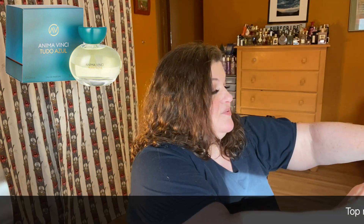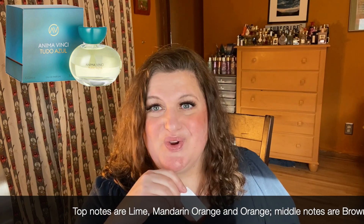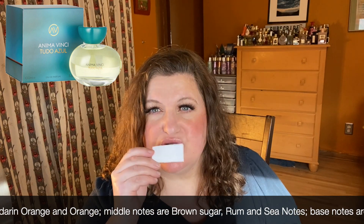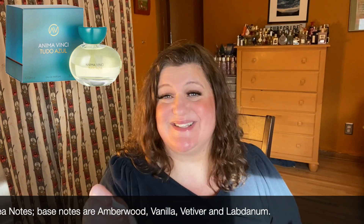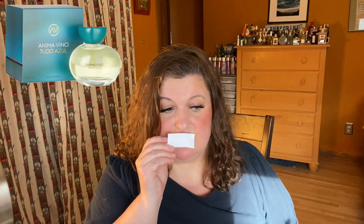This one is called Tudo Azul and I remember Lola talking about this one — I think she got a full bottle of it. It's fruity, very gorgeous summer, elegant, fresh, floral, fruity, beautiful. I can already tell I'm going to have a hard time deciding which is my favorite, but I will test these more thoroughly. This is just my first impressions, but this is gorgeous — no question.